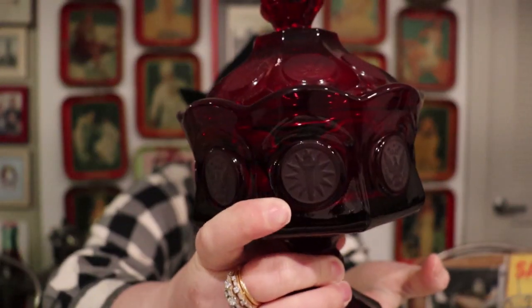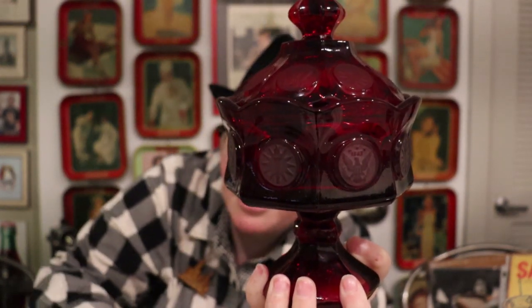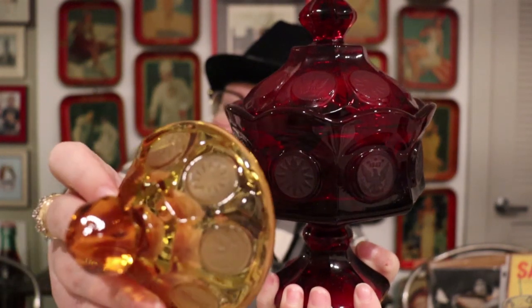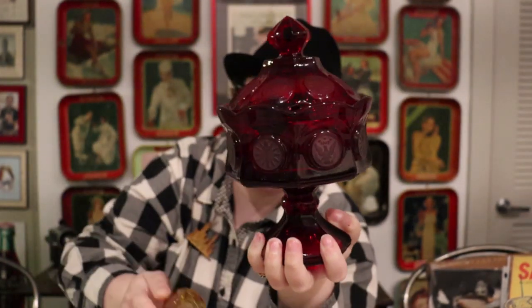Now let me show you the Lancaster Colony candy dish. The color is a blood-red dark color, whereas original Fostoria Coin in red will be a beautiful, bright, cherry tomato red — a big difference. The blue that Lancaster Colony made is a dark navy, while Fostoria's blue is a beautiful Caribbean ocean blue. You can see on this coin how the frosting is not perfectly centered and doesn't go all the way to the edge — kind of fuzzy and hazy. It's really hard to buy Coin online unless you know the colors. Amber and olive were never reproduced, so you're safe there.